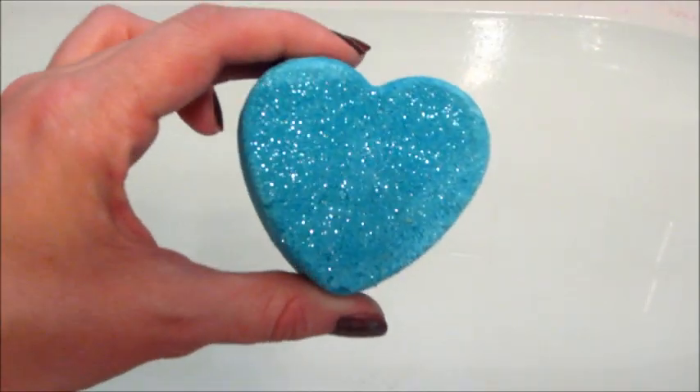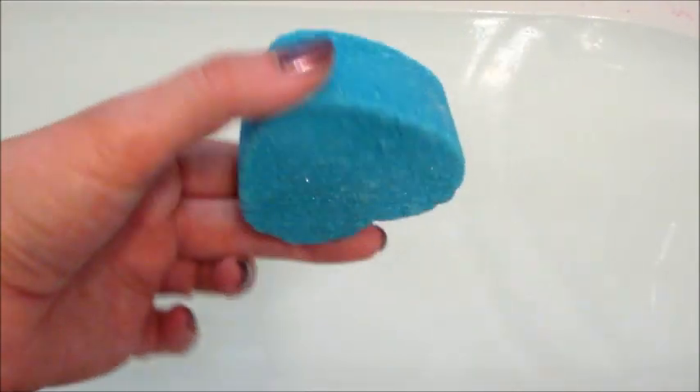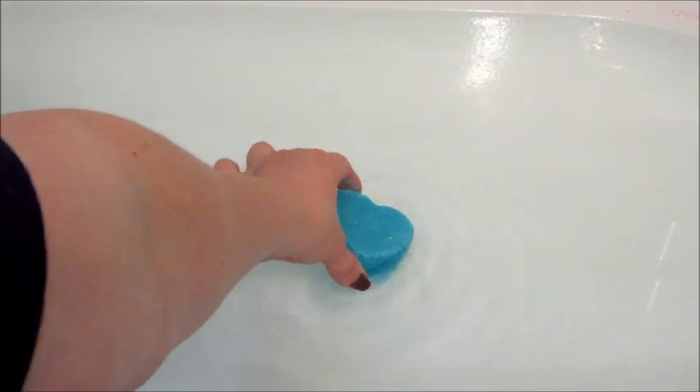On their website this bath bomb is now green, however mine was blue, and I've had this in my stash for over a year easily. I love their products — I've done a few reviews and demos on my channel. They also have a quarterly subscription box, lots of Halloween stuff, and they even had a Stranger Things bath bomb and gift set.